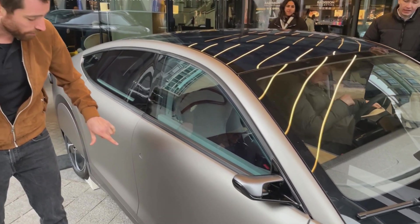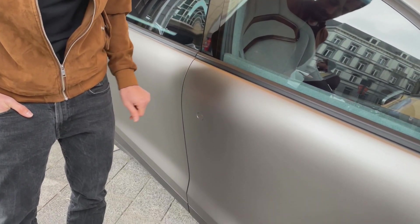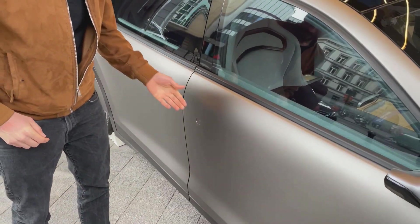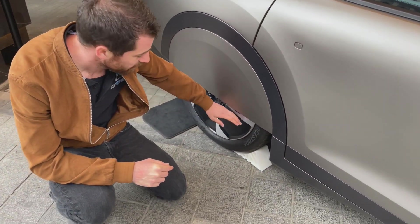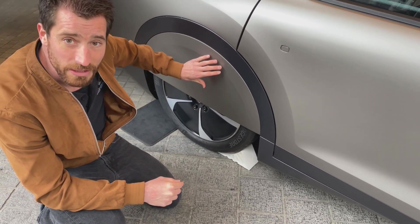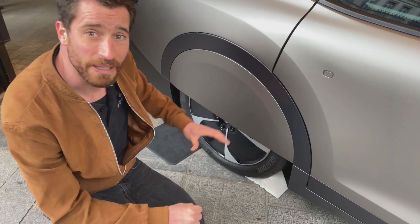If you look at the door panels, we can see that there are no door handles — these are flush and actually just open if you push it like this to open the door, and there's no air resistance in normal driving. The wheels are also covered to make them more aerodynamic because they actually act like a mixer, and the rear wheels even have a fixed cover to further reduce the aerodynamic drag caused by the wheels.